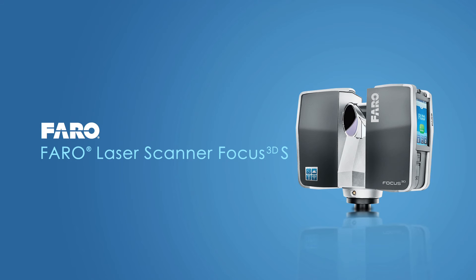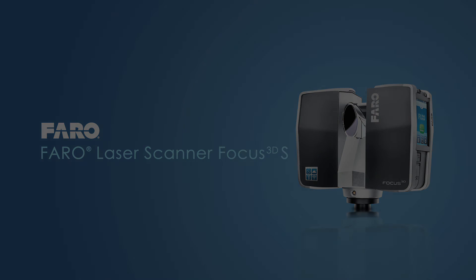Ferro Laser Scanner Focus 3D — the market leader in 3D documentation, for more than 10,000 customers worldwide.